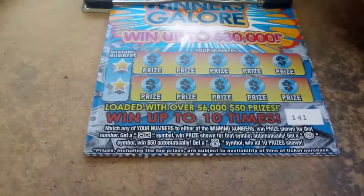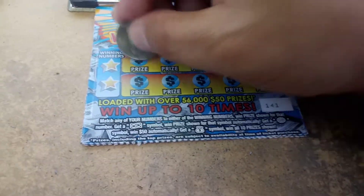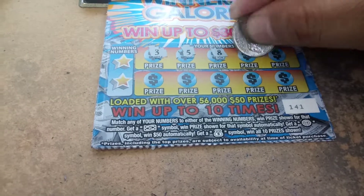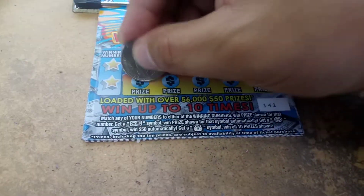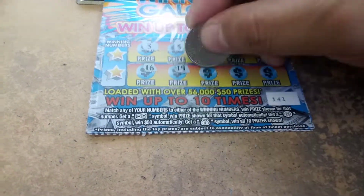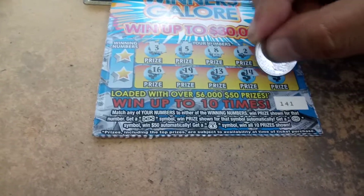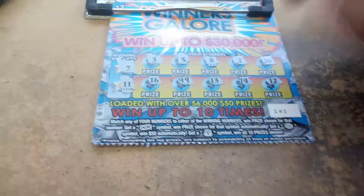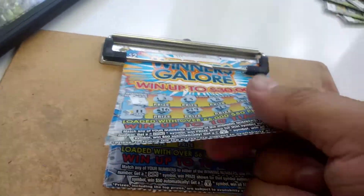Ticket 141: 3, 5, 8, 2, 20, 16, 19, 13, 14, and 12, 7, 11 — nope.